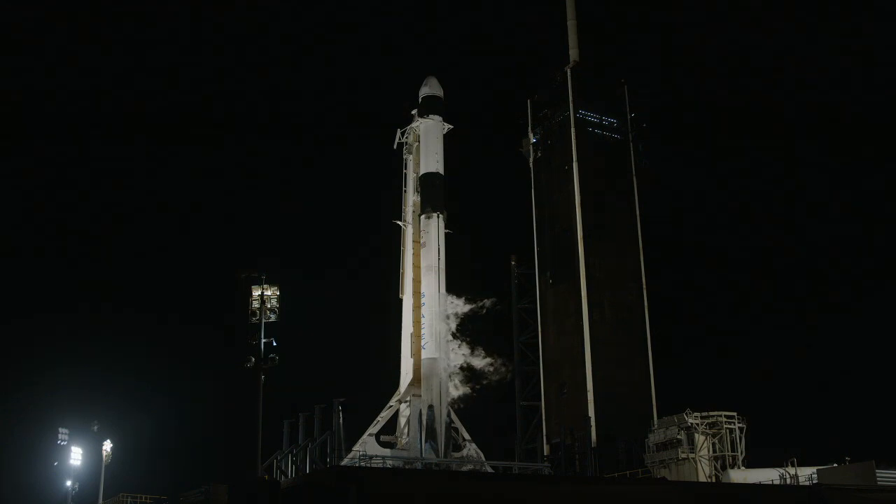The 45th Space Wing says the Eastern Range is green, and that means our path from here to the International Space Station is clear and safe. The weather tonight is terrific — 100% go.